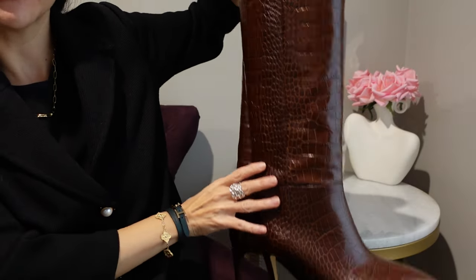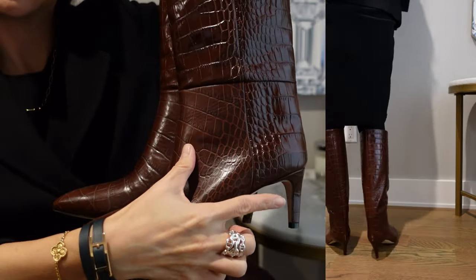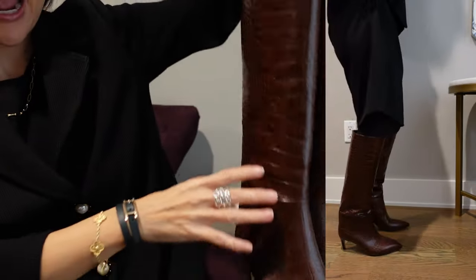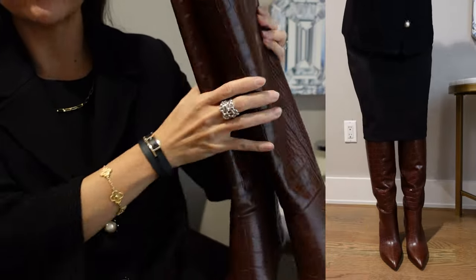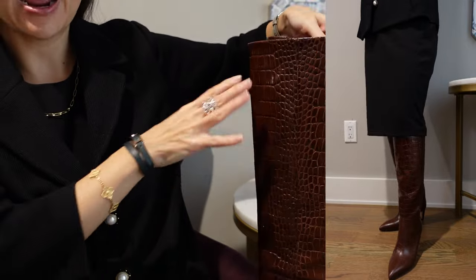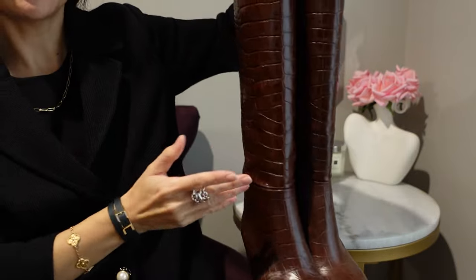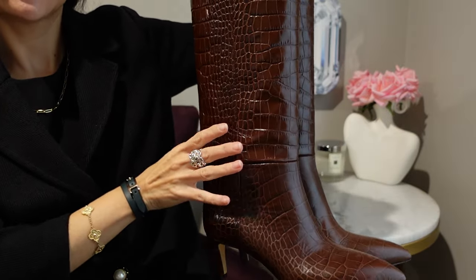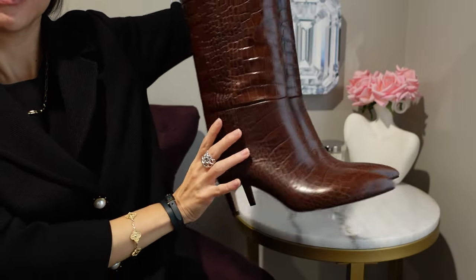Next in shoes is an exciting addition: my croc boots from the brand Paris Texas. I'll insert some mod shots of me wearing these. The heel is extremely reasonable and they have a beautiful brown faux croc finish. They're not obviously for shorter people, but I bought these envisioning wearing them under a nice long sweater dress, and I just love this purchase for a fancy night out.